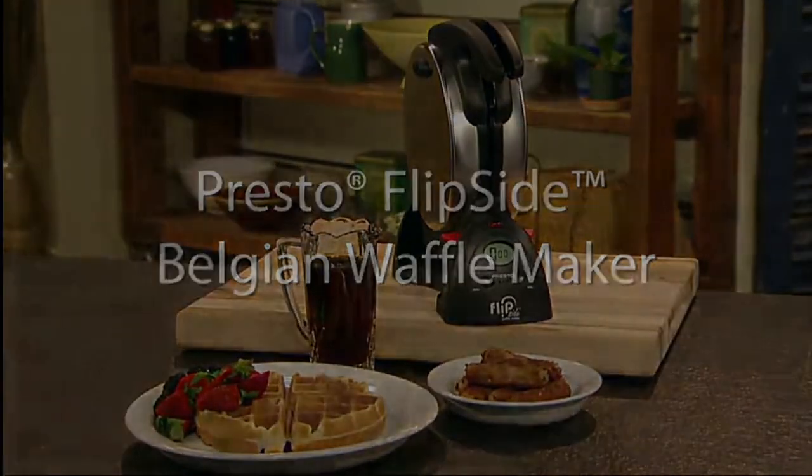Or you could be like me, and a scrumptious waffle from the dependable family waffle iron made Sunday morning meals feel extra special when you were a kid.